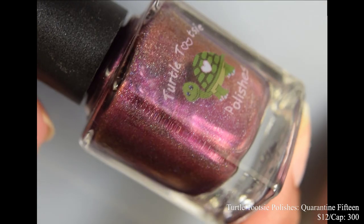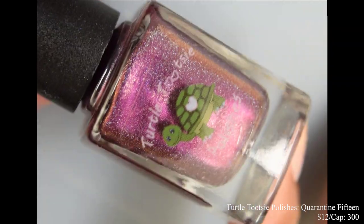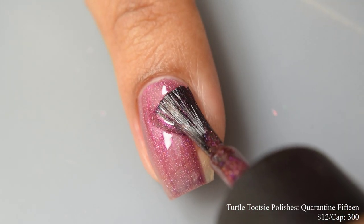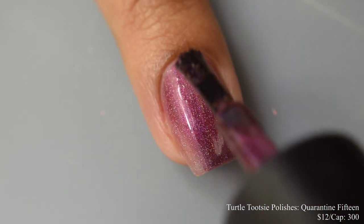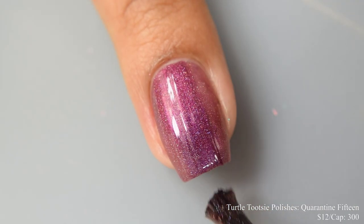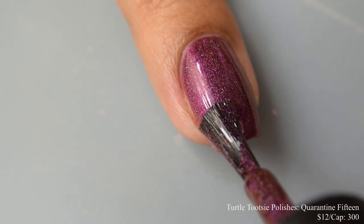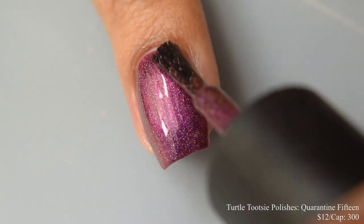Last but not least we have Turtle Tootsie Polish Quarantine 15, described as a purple to dark red to gold multi-chrome holographic polish. Inspired by all the comfort and junk food we ate during quarantine. Price is $12 with a cap of 300 bottles. I totally put on a couple pounds myself — I definitely fall into that Quarantine 15 category. This has a somewhat metallic feel on application but heavily leans towards being a jelly, and it builds up quickly to opacity. For full coverage I suggest three coats — it plumps out very nicely. In indoor lighting and bright lights it takes on an almost burgundy-ish, almost purple lean, and at angles you'll get a lovely gold color roll. Really strong holographic effect — more of a very dense scatter type of hollow effect. It does dry down flat, so use a good glossy top coat to finish it off.